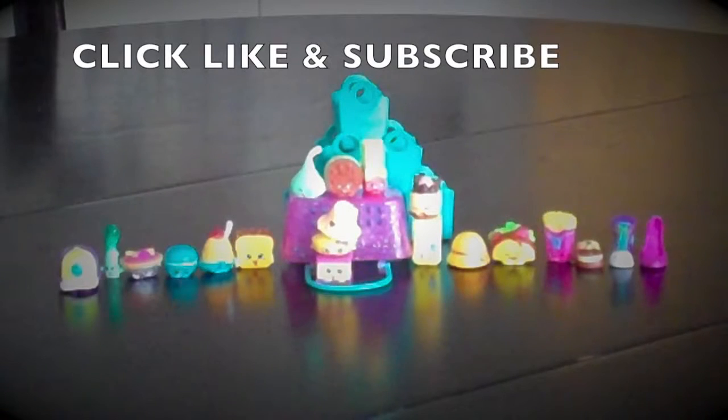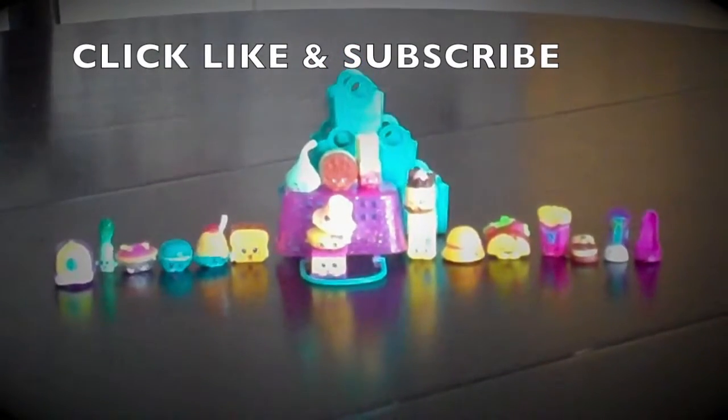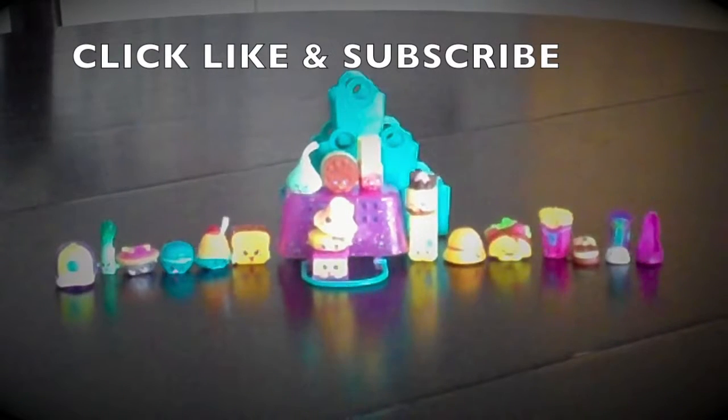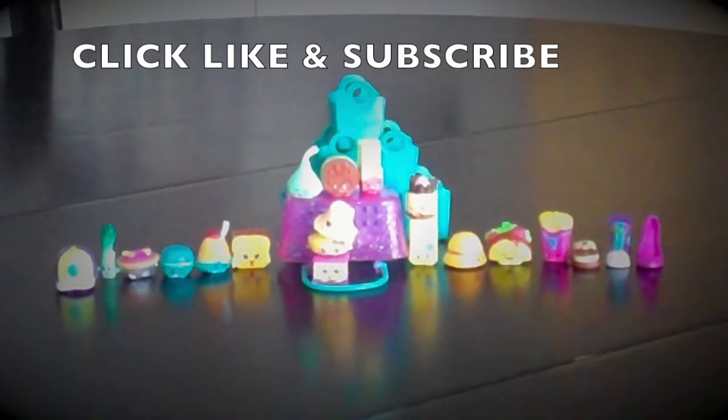I'm super excited that I got four Chocolate Frosted Ultra Rares! If you would like to see more videos, please like and subscribe. Thanks for watching Princess Gemma. Bye guys!